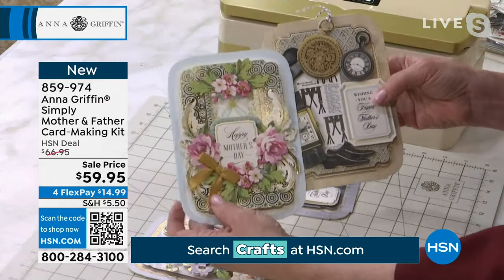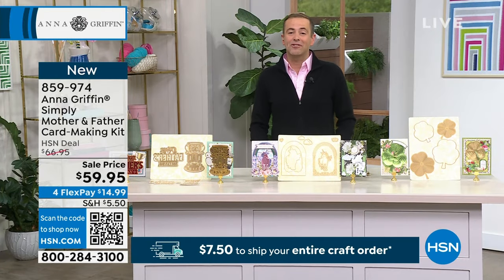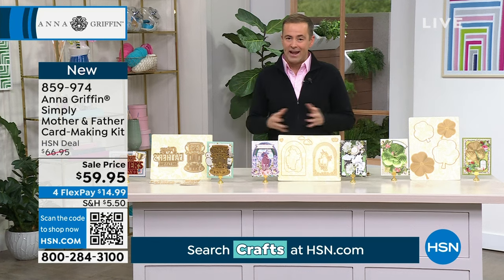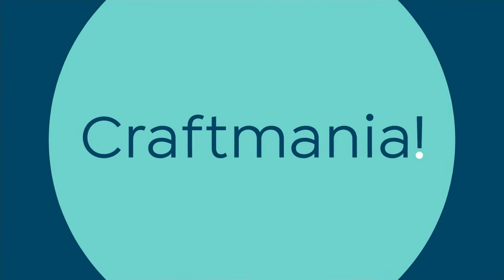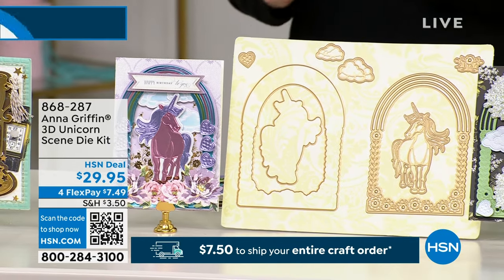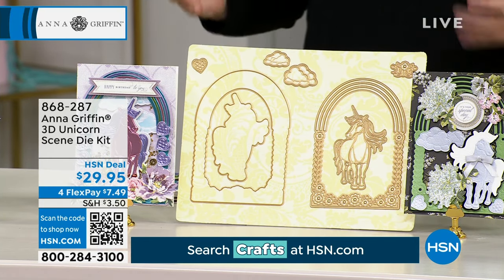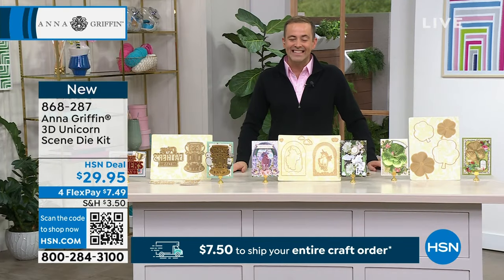Everything mixes and matches and it's already die cut — easy, there, all done, ready to be put together to create something memorable and special. Without further ado, what could be more enchanting or magical than a unicorn? The mystical, mythical creature is alive and well in Anna's big brand new 3D unicorn scene die kit.